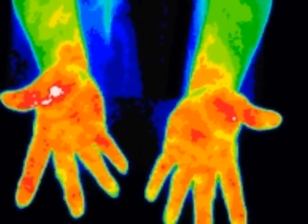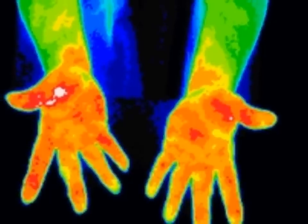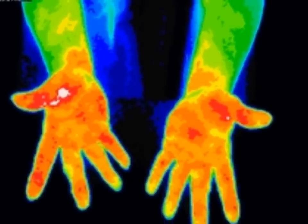This scan shows symmetrically increased temperature in both hands. This is sometimes the earliest sign of diabetes and is often seen even before blood sugar begins to rise.